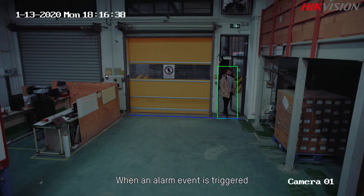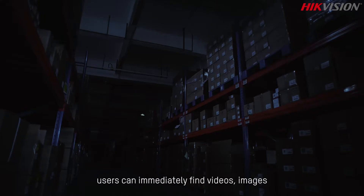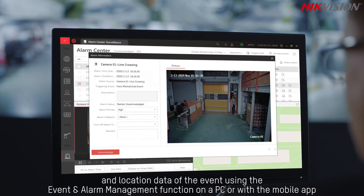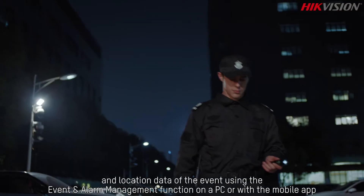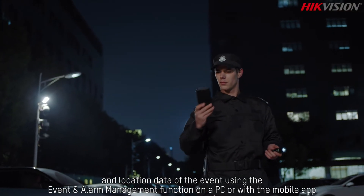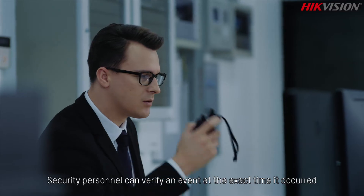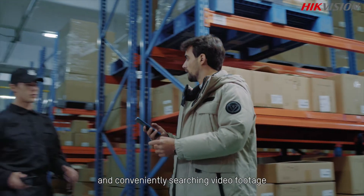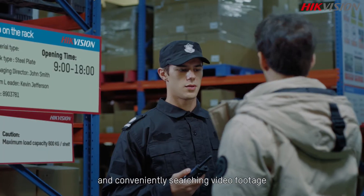In addition to personnel and vehicle management, HikeCentral Professional helps centralize everything from video intercoms to alarm data and more. When an alarm event is triggered, users can immediately find videos, images, and location data of the event using the event and alarm management function on a PC or mobile app, verifying events at the exact time they occurred and conveniently searching video footage.